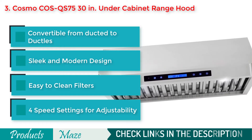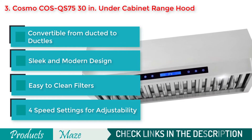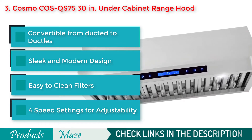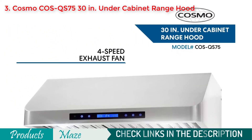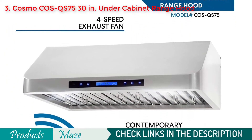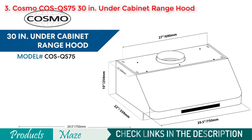The machine features 500 CFM airflow that can be controlled with 4 different speed settings. With its easy to clean filters, you can easily keep your kitchen clean and smog free. The product is also equipped with a couple of energy saving lamps that ensure proper illumination when cooking.